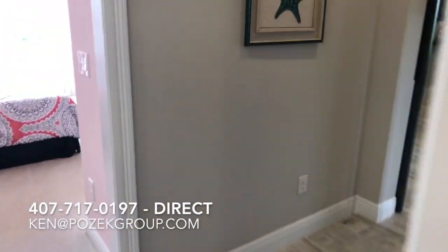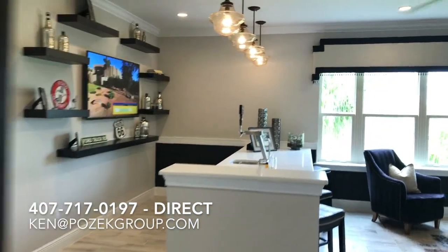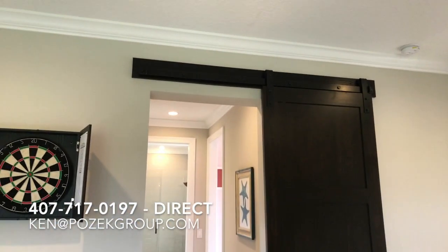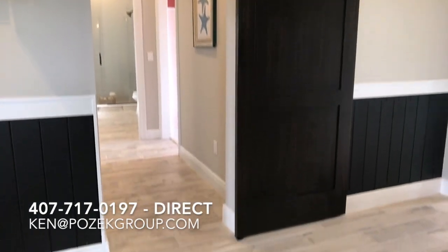In our next video we're going to check out the master bedroom. If you have any questions about Toll Brothers or any other builders that you see in Central Florida, feel free to reach out. We're here to help you whether you're looking to buy or sell. With over a decade of experience, I'm here to help. We'll see you in the next video. Bye-bye.